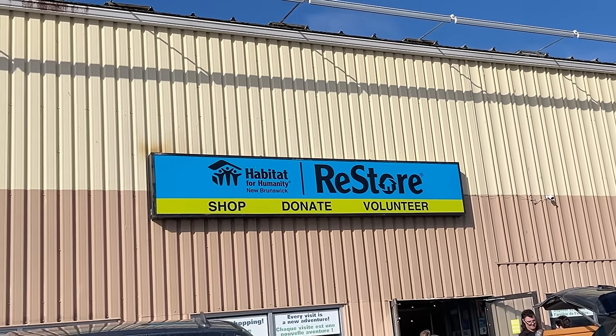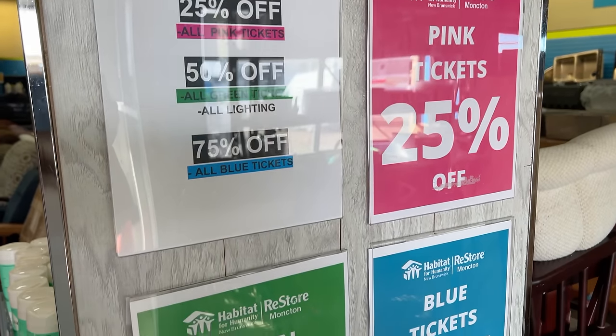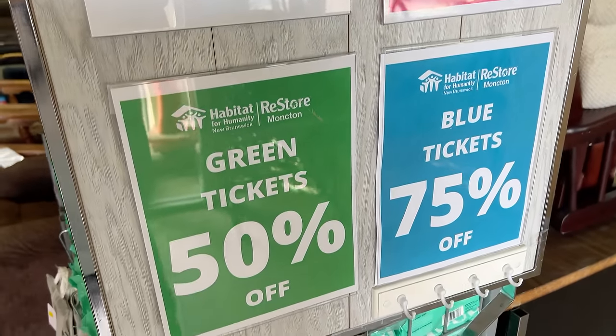Coupon got. This store has a color-coded pricing system that changes every couple of weeks so that items that don't sell right away get marked down to move out. And it looks like right now the blue tags have the biggest savings.